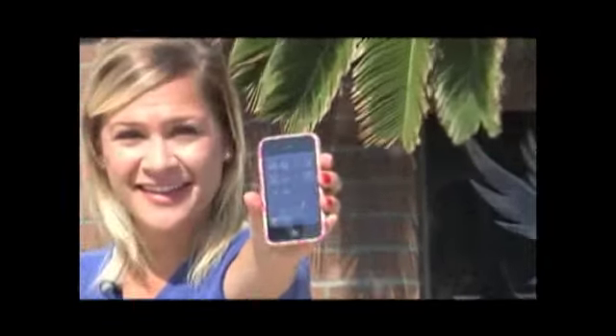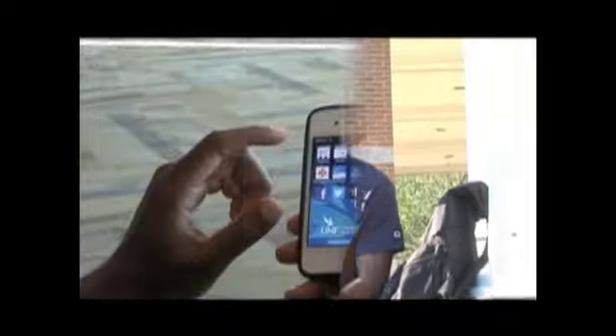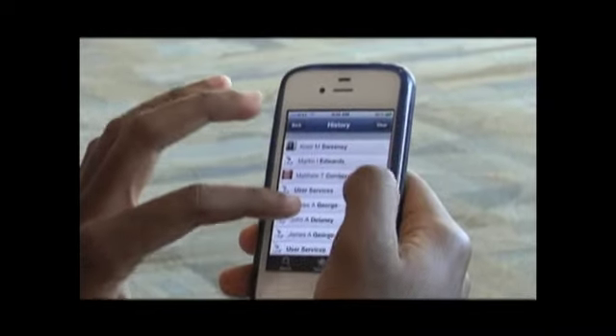UNF, now there's a free app for that. Check it out! With my free UNF mobile app, staying in contact with my professors is easy. With the directory, I have every email and phone number at my fingertips.